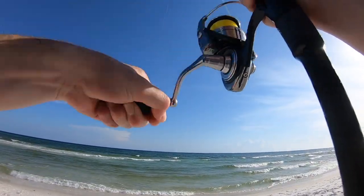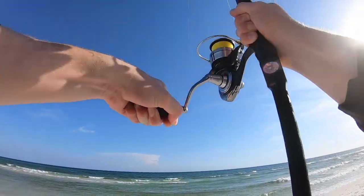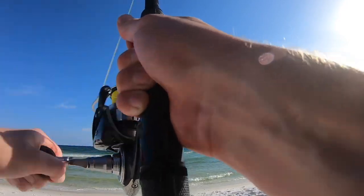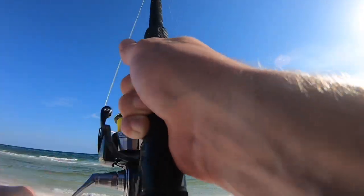We're on again. He's thrashing around, whatever he is — making me think it might be a ladyfish or something jumping. We'll see, he hit it pretty hard.